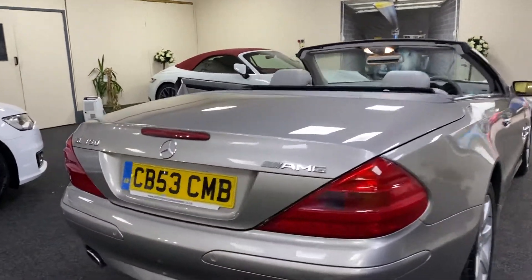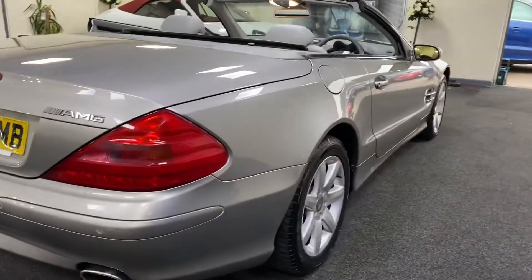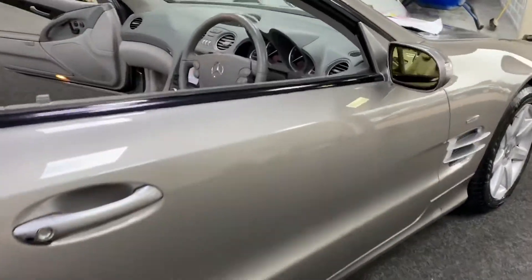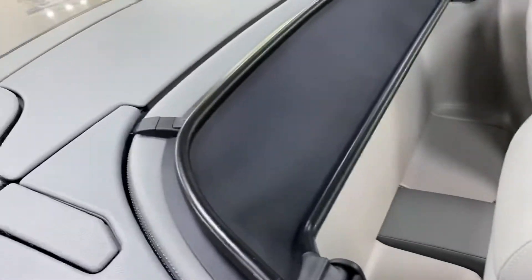There are no marks on the body that I would pick up — just a tiny mark there. The wheels are all nice, and it's got the wind deflector there as well.